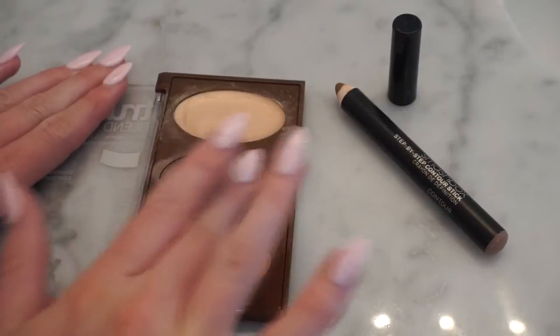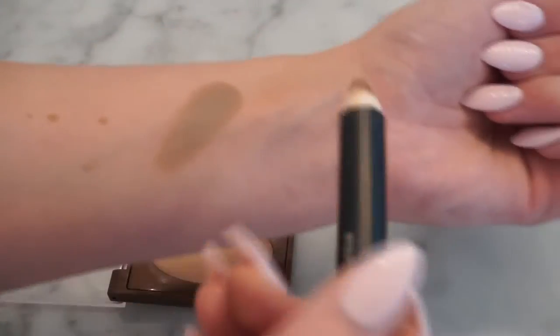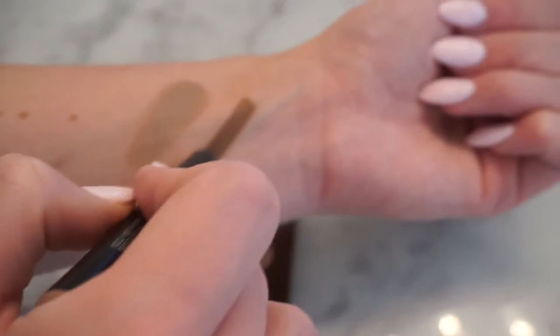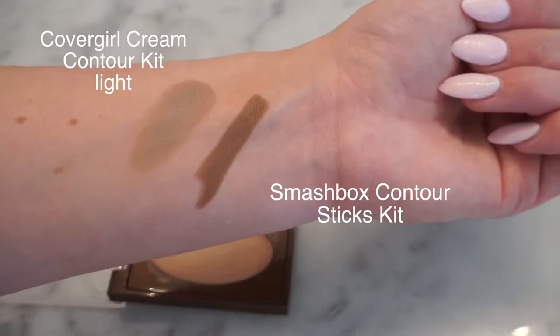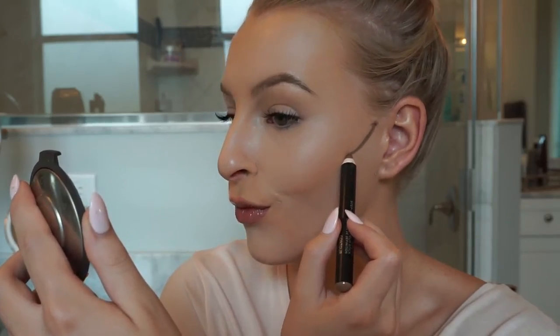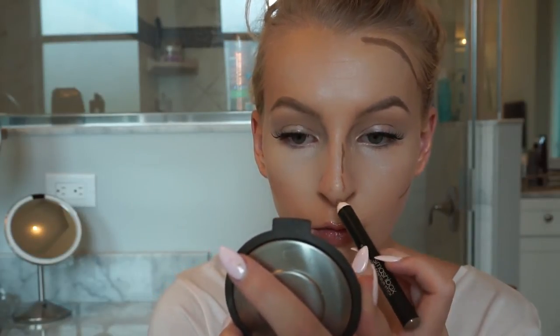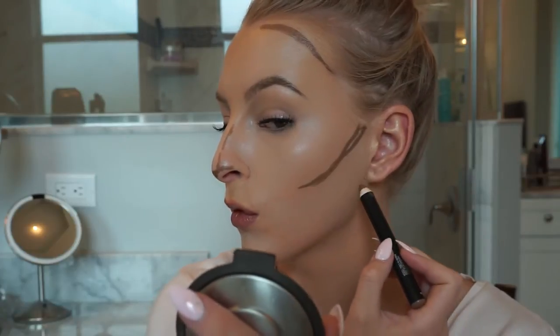Now we're going to move on to cream contouring. I love cream contour products and I was actually really impressed by the colors at the drugstore. There's something to consider when choosing your contour color: you can do something cool, a little more neutral, or something warm — I don't prefer warm in a cream product, I like to keep mine more neutral to cool. The fairer you are, the cooler you typically want to go. I prefer to contour under my cheekbones to really make them pop, rounding out the contour instead of just doing a straight diagonal line. You also want to contour from the tip of your ear down to your lip, though I like to stop at the corner of my eye.